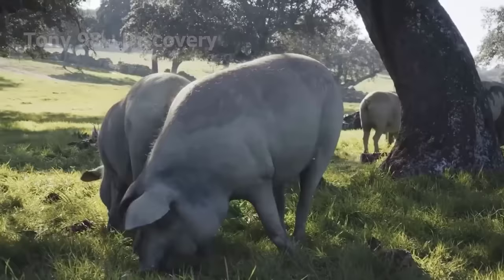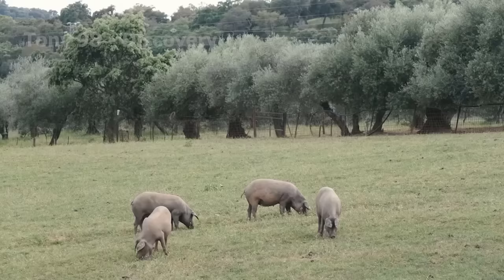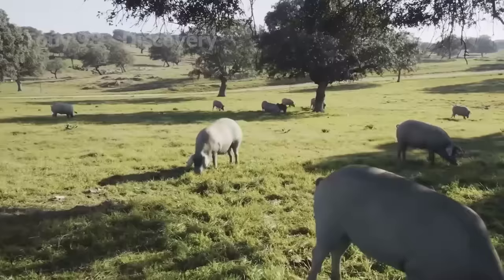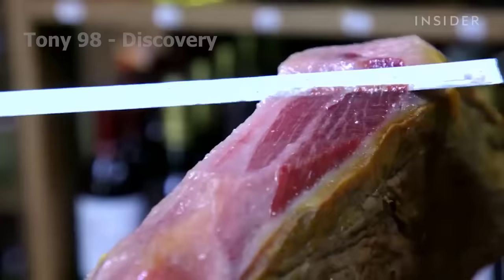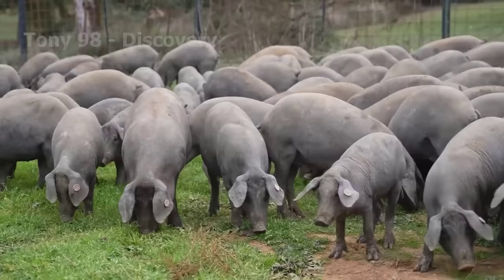Amongst them, there exist special pigs which are considered symbols of class and of high economic value. We will explore how the world's most expensive pigs are raised. The most expensive pigs in the world are not only considered a food source, but also a living art product. They are cared for and raised using a special process, creating a unique quality meat and flavour.